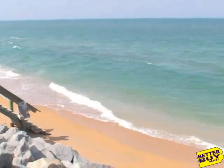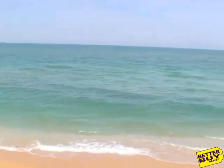This is high tide. The beach is very sandy and a beautiful color.